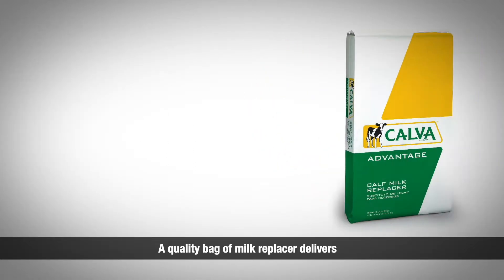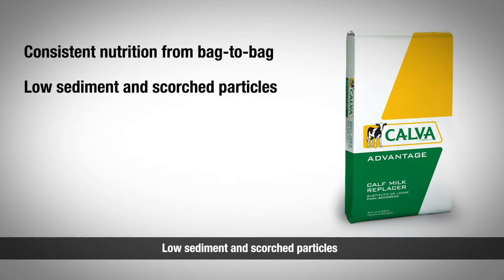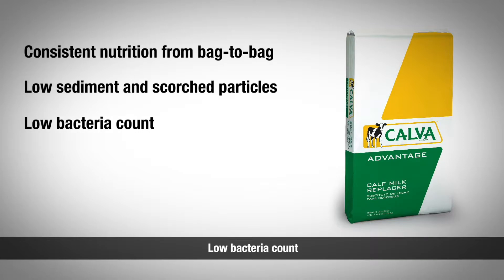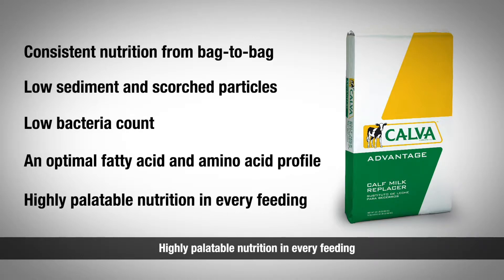A quality bag of milk replacer delivers consistent nutrition from bag to bag, low sediment and scorched particles, low bacteria count, an optimal fatty acid and amino acid profile, and highly palatable nutrition in every feeding.